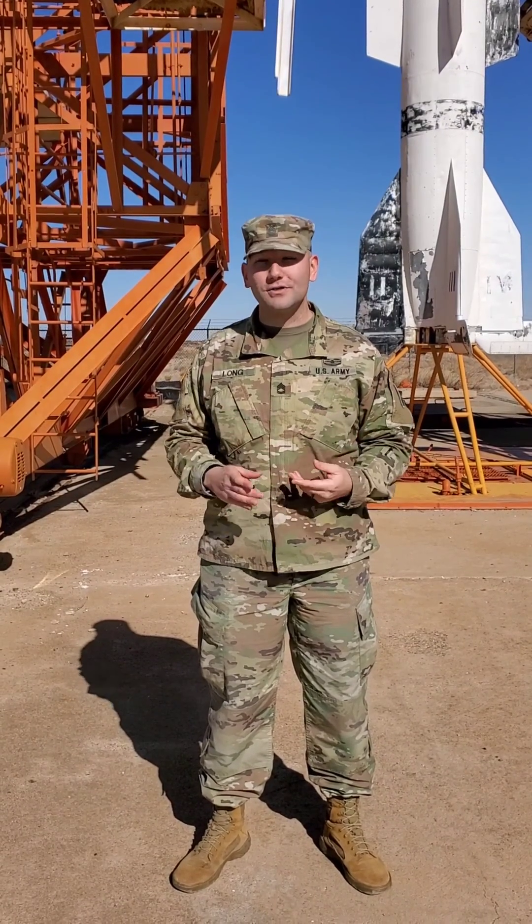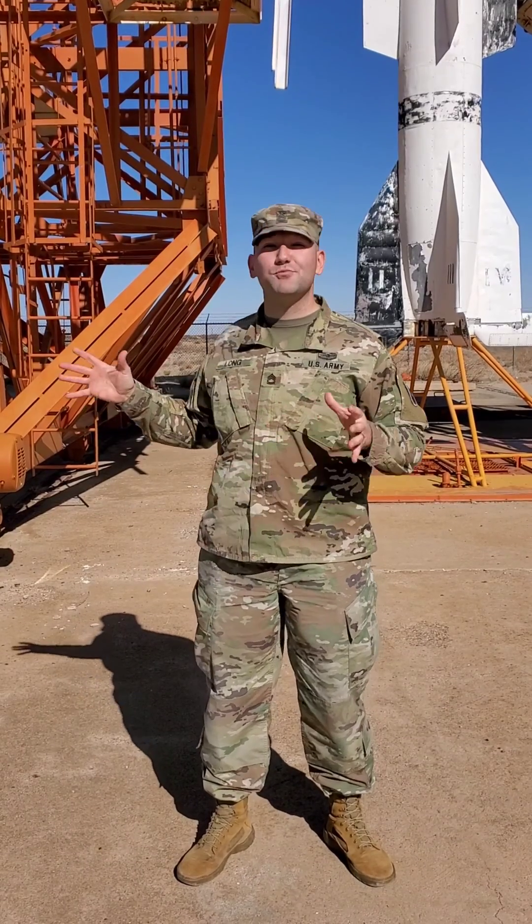Big thank you to Whisman Museum for getting me the information out here, White Sands PAO for escorting me out here to make this video, and of course White Sands Environmental for keeping these historical sites preserved.